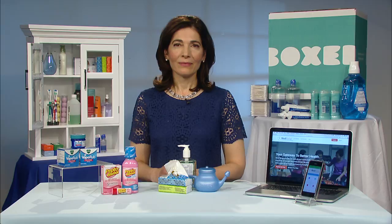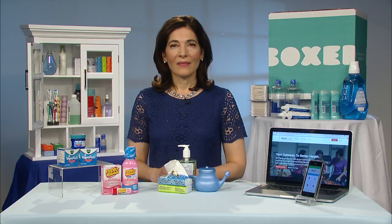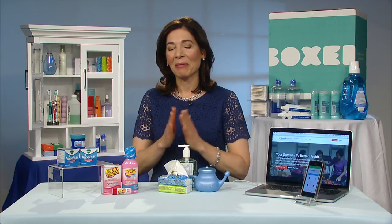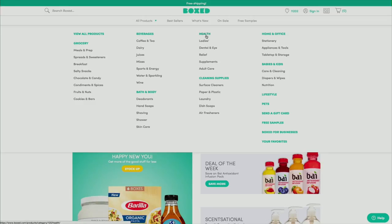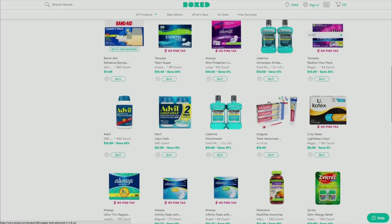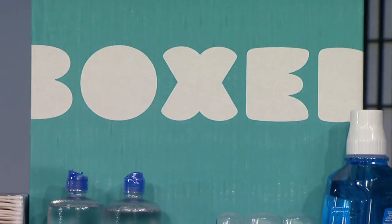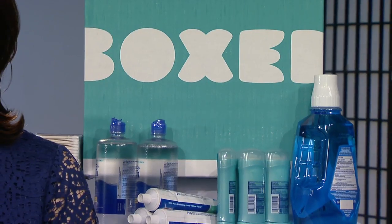With many options out there for purchasing medicine cabinet essentials, there's a great website and app called Boxed. It's like an online Costco but without any membership fees, and there's free two-day delivery on most orders, so you can stock up on all your essentials without leaving your house. The easy-to-use app is perfect for bigger bathroom items like paper towels, toilet paper, and soap. The prices are great and everything comes right to your door.